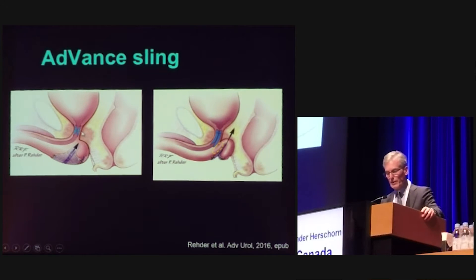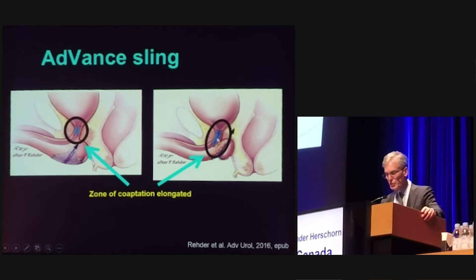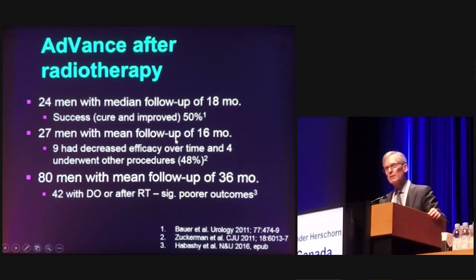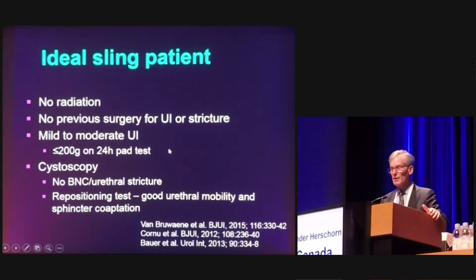A new concept involves lengthening the urethra by providing a cushion of bulbar tissue underneath the urethra so that it may act as a backboard — similar to female incontinence — in addition to elongating the sphincter-active length of the urethra. However, the Advanced Sling is not as effective after radiation; the success rate drops from about 75–80% down to about 40–50% across many series. The ideal sling patient is someone who has not had radiation, no previous surgery for urinary incontinence, no stricture, and mild to moderate incontinence of 200 grams or less. Cystoscopy should show no intraurethral problems, and a urethral repositioning test can be used to measure urethral coaptation.